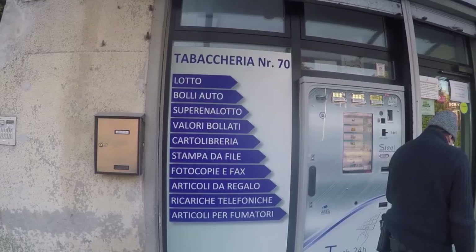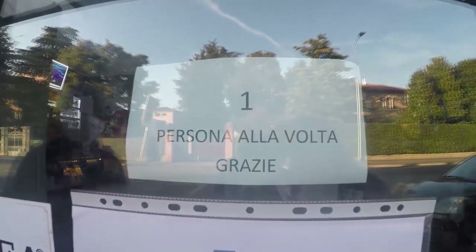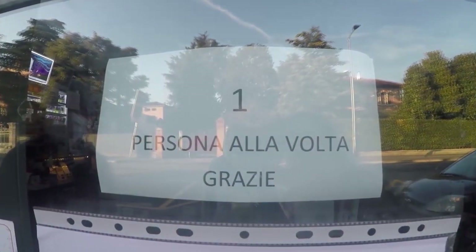It is important to note the signage around the tobacco store, which shows what they sell and any restrictions on the number of people permitted to enter the shop.